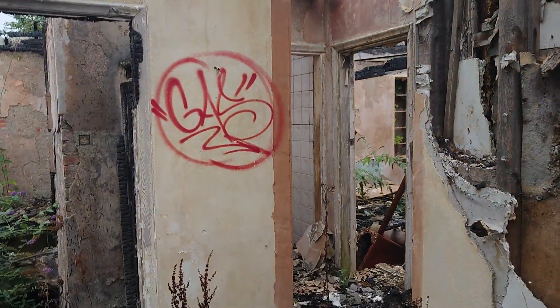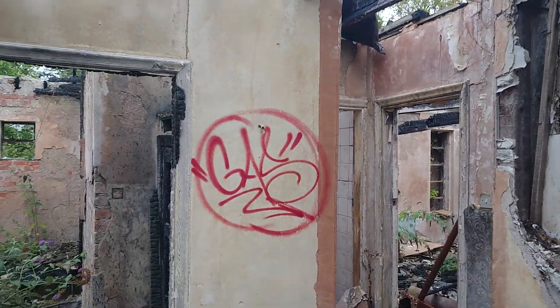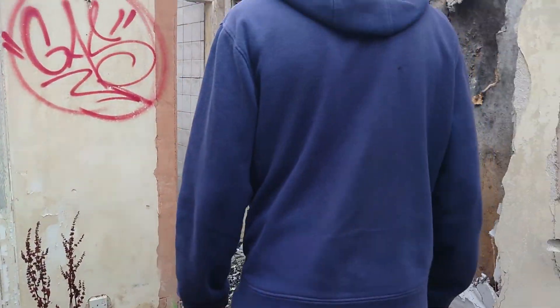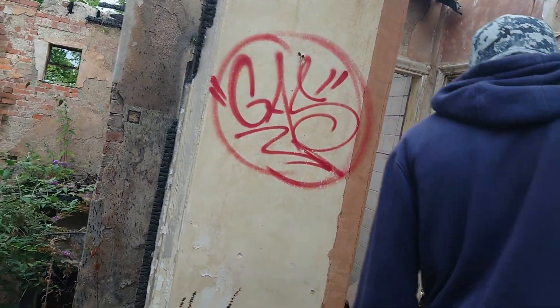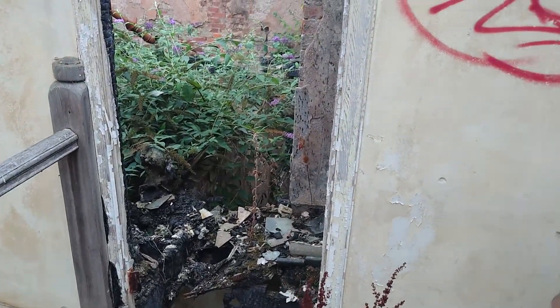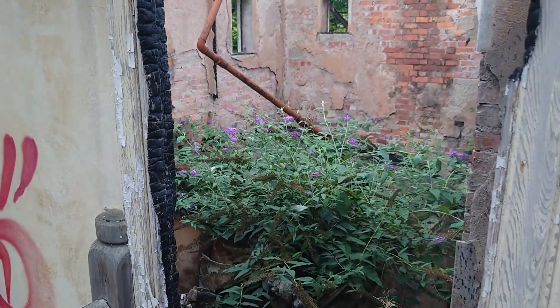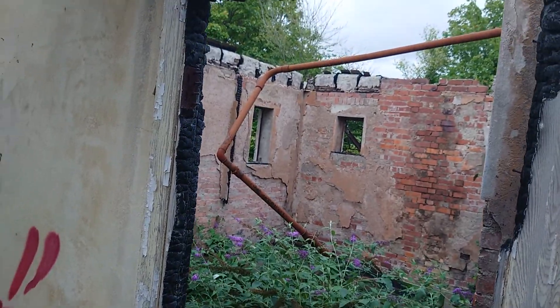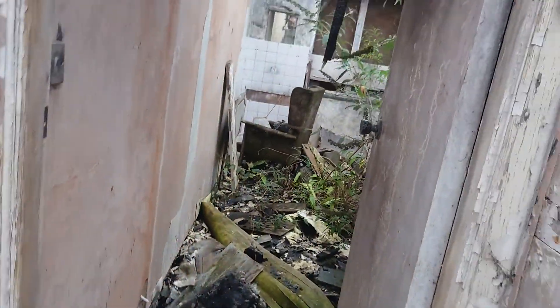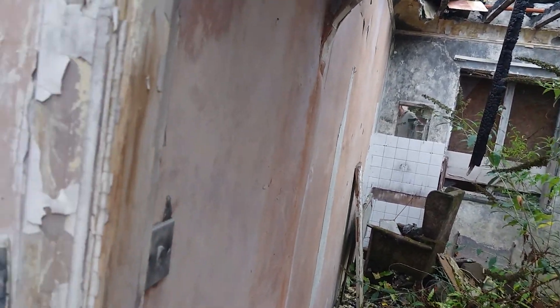This is usually the death of a derelict building when it gets burnt down. Look in there - there's more buddleia in there than anything else. I don't think I really want to go much further in this building.